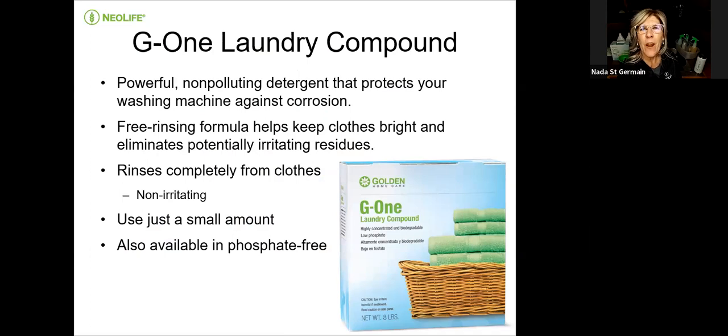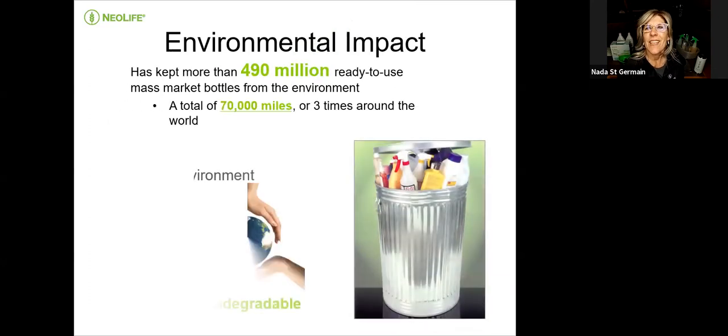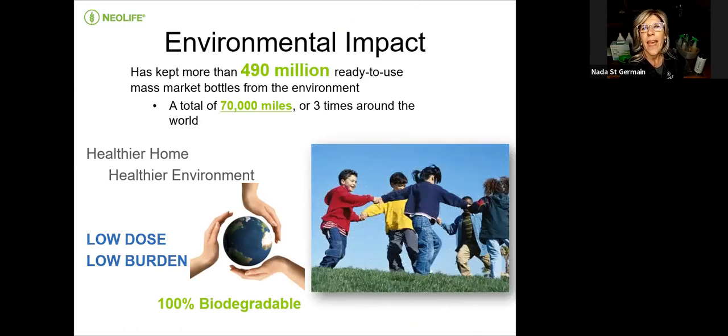Our laundry product is a powerful, non-polluting detergent that protects your washing machine against corrosion. Its free-rinsing formula helps keep your clothes bright, eliminates potentially irritating residues, and rinses 100% — nothing is left in your clothing, which is why there's no irritation to your skin. You use such a small amount, and it's low phosphate. When you use these kinds of products, it saves so much for the environment.